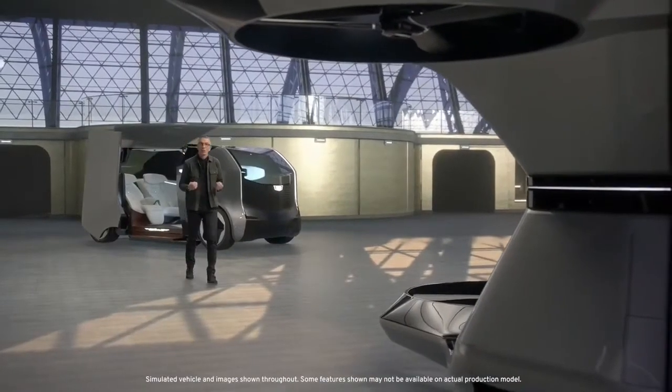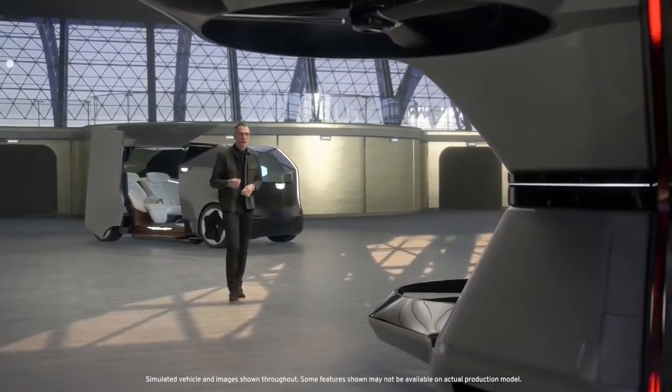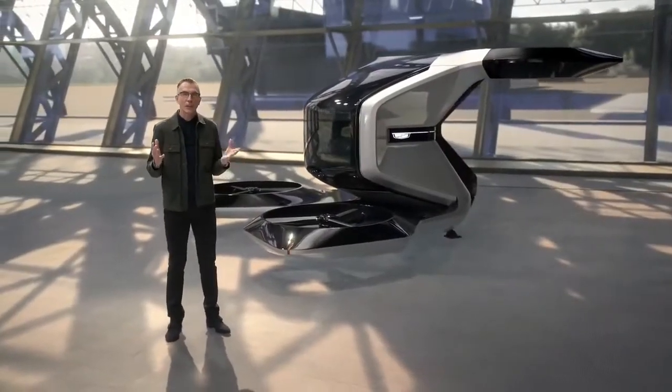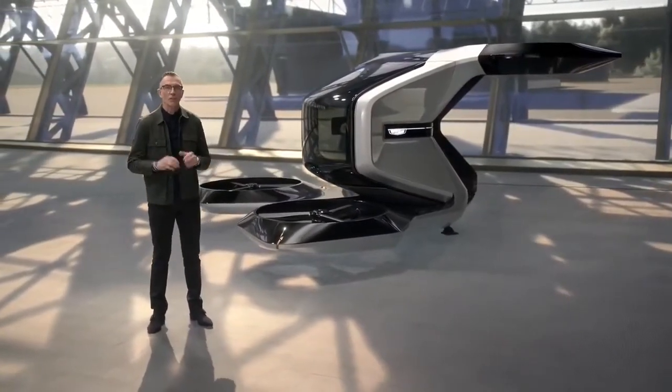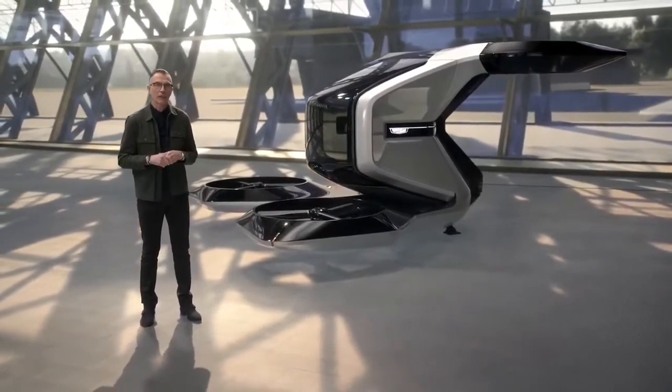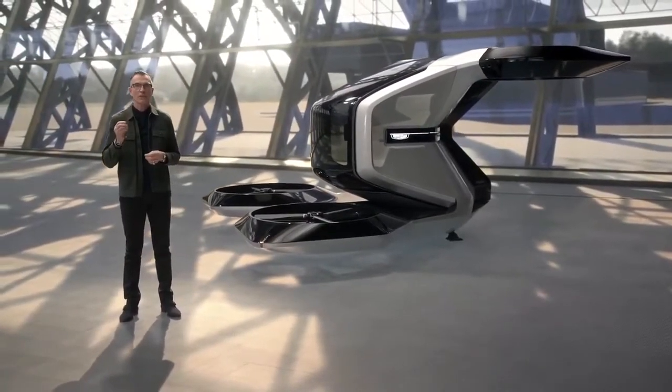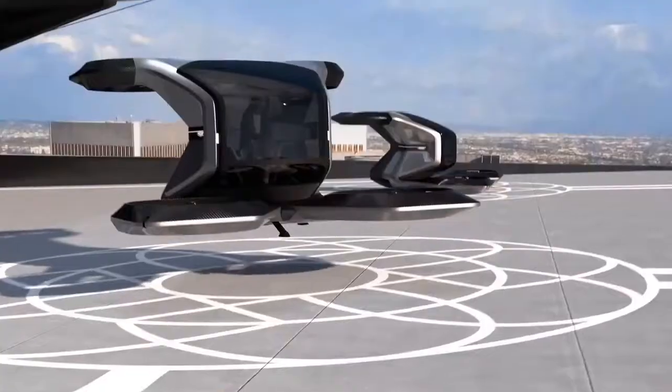The Vertical Take-off and Landing Drone, or Vertol, is GM's first foray into aerial mobility. We are preparing for a world where advances in electric and autonomous technology make personal air travel possible. It is a concept designed for the moment when time is of essence and convenience is everything.